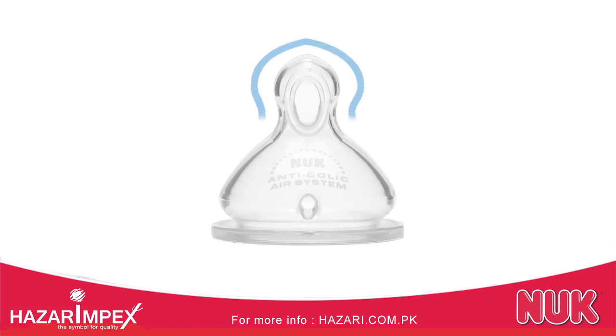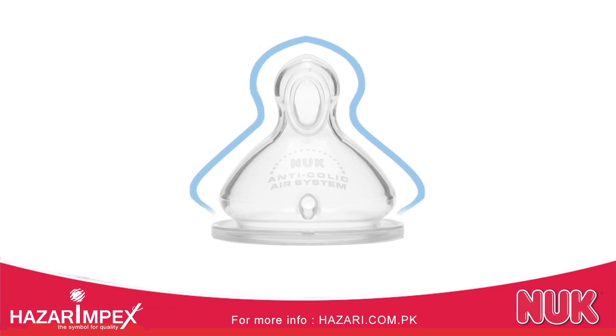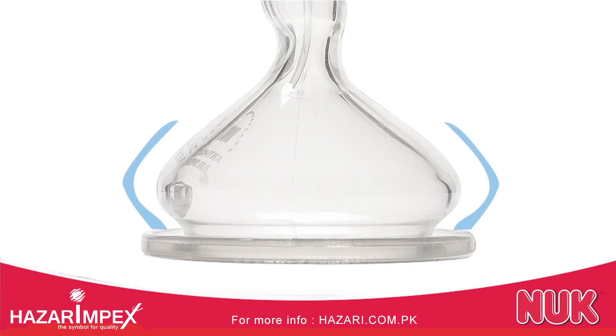As we move down the nipple, you can see it has an hourglass shape. This is important because it encourages a proper latch to help limit the intake of air through the mouth. That brings us to the base of the nipple, designed with a natural shape to encourage movement for correct jaw positioning.